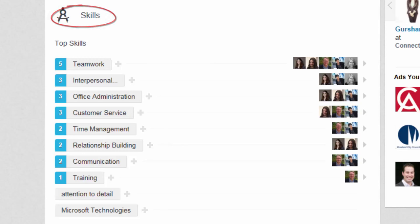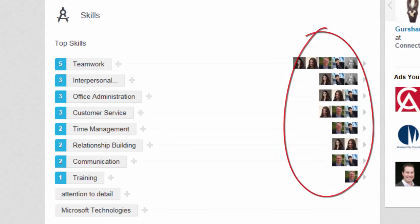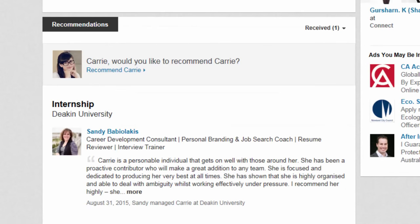Enter at least five skills that truly reflect your abilities and ask your connections to endorse these skills for you. Ask managers, supervisors, lecturers or classmates who've worked with you to write you a recommendation — this will give extra credibility to your strengths and skills. Try to get at least one recommendation for each position you have held.